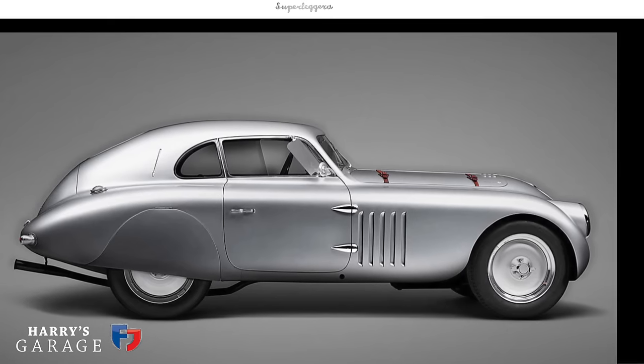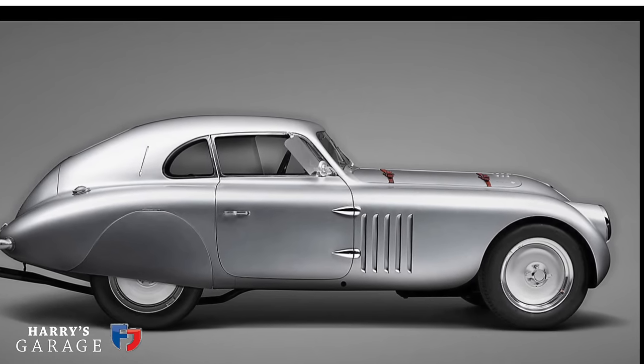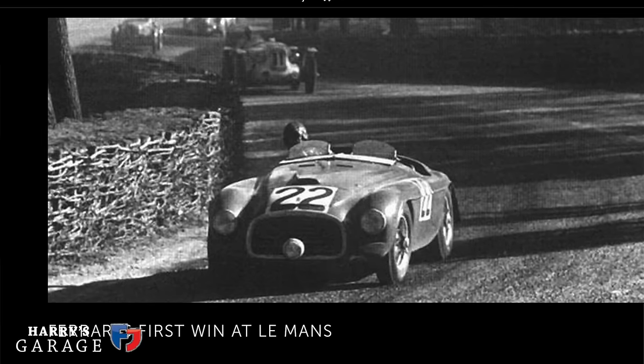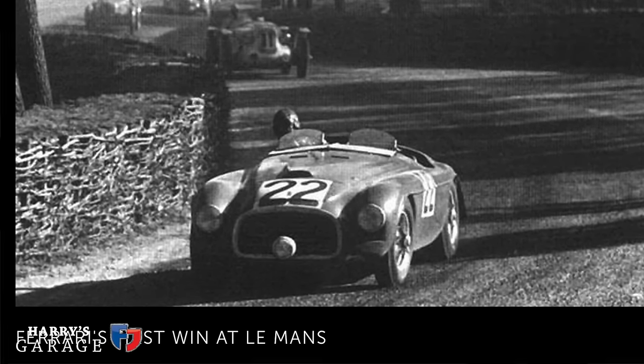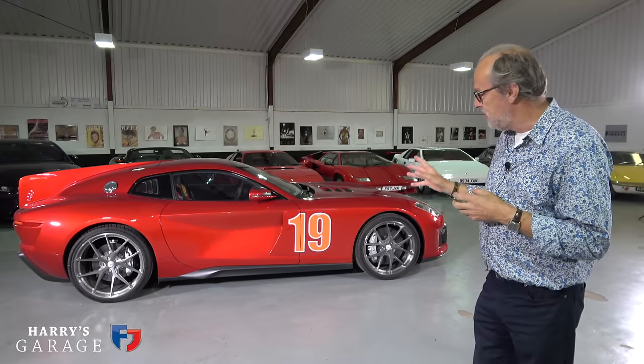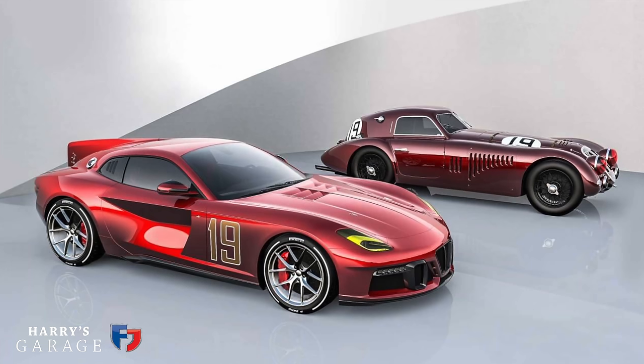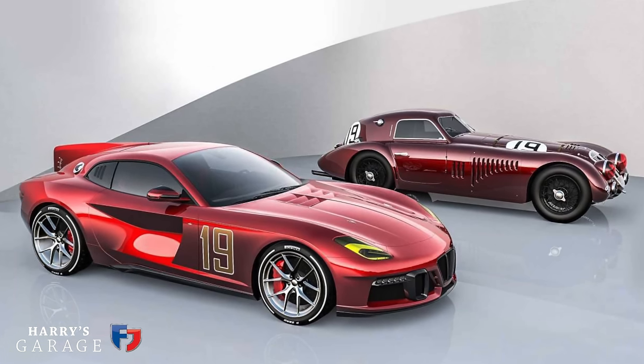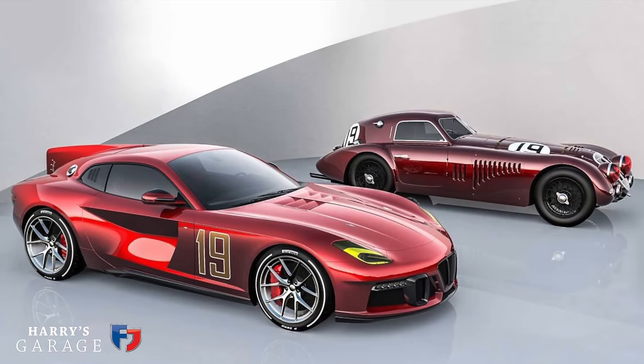If you look at the back catalogue of what Touring Superleggera have done in the past, it is extraordinary. There was the very first Ferrari, the 166, with a body done by Touring, and obviously the Alfa 8C as well, including the streamlined 8C 2900 LM. This car celebrates that — it's got number 19 on the side, because the original owner wanted to celebrate that car.